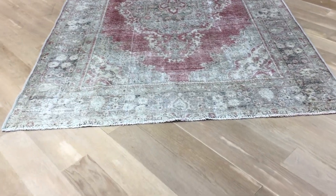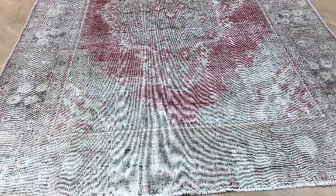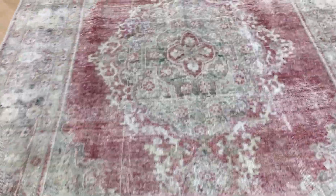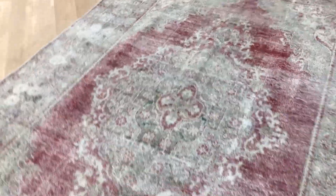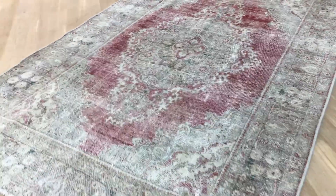This is Vintage Carpet 17910. It's a Persian handmade carpet. It's a very beautiful stonewashed carpet, with such beautifully faded out color tones that we decided to add this carpet to our luxury collection.